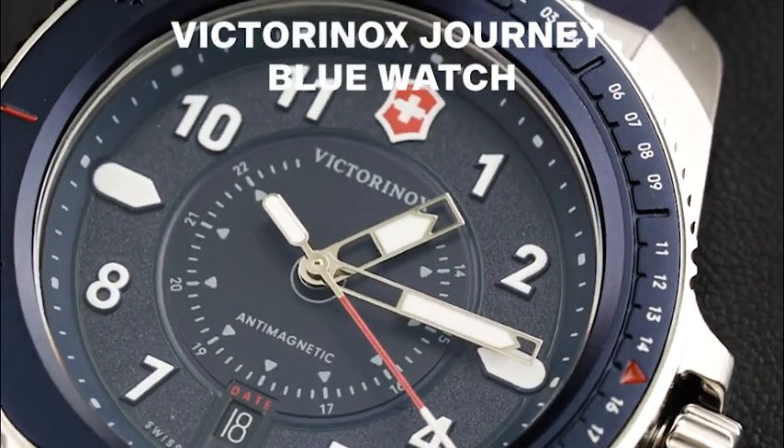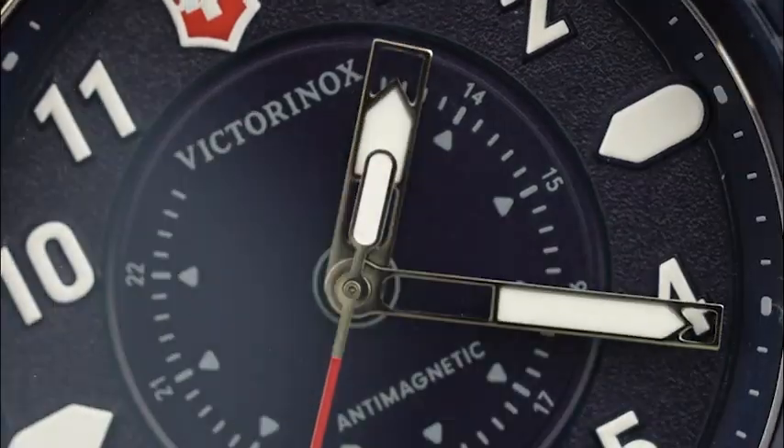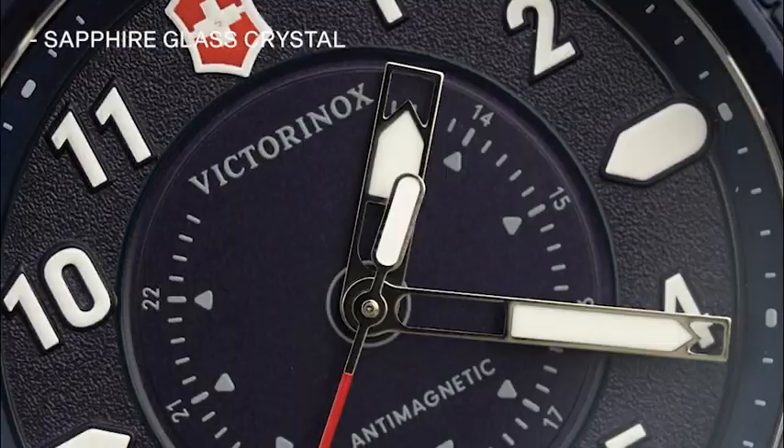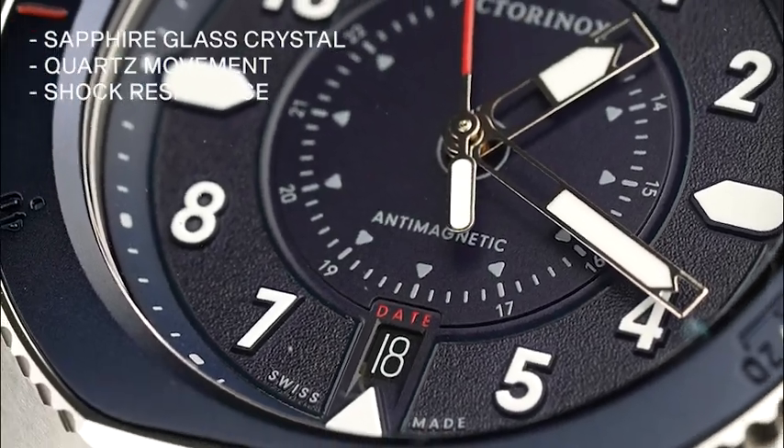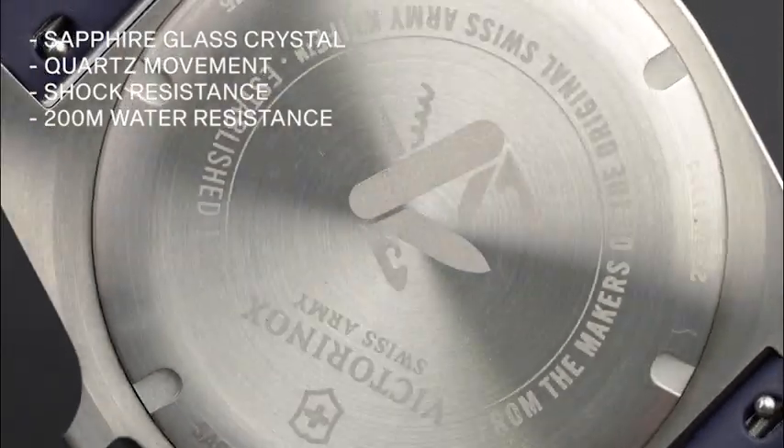The first is the Victorinox Journey Blue Watch. This timepiece features durable and scratch-resistant sapphire crystal and precise quartz movement. It boasts ISO certification for shock and water resistance of up to 200 meters.